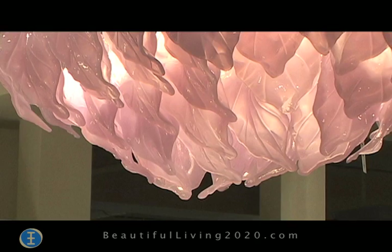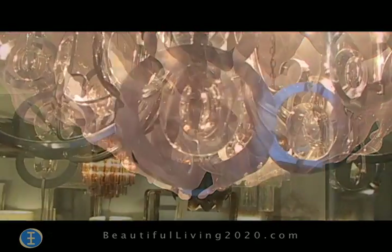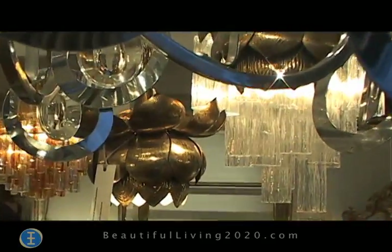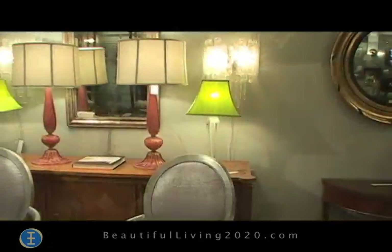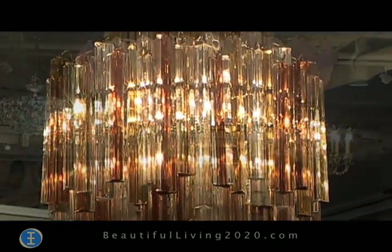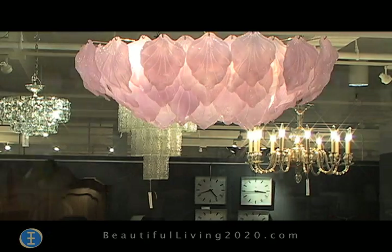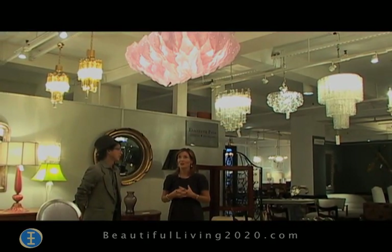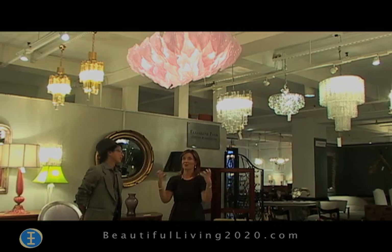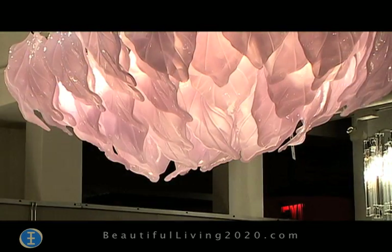Tell me about the lighting that you have here. A lot of it is Italian glass. I am a strong believer in adding a little glitz and glamour. I think this mid-century Italian Vanini glass adds some sparkle to any decor. It's so beautiful and so unusual — you could design a room around that. It just makes such a statement. It's stunning.